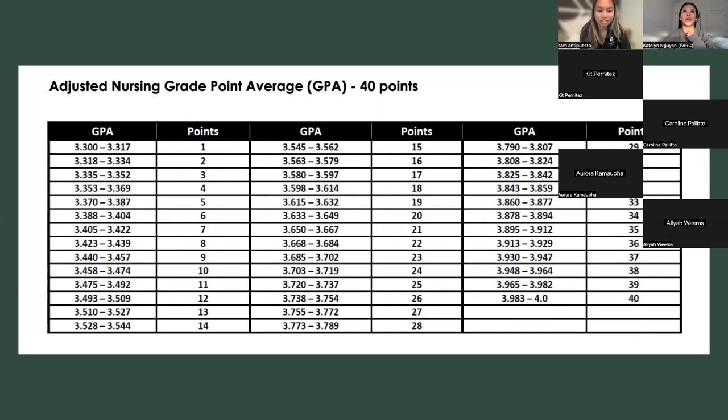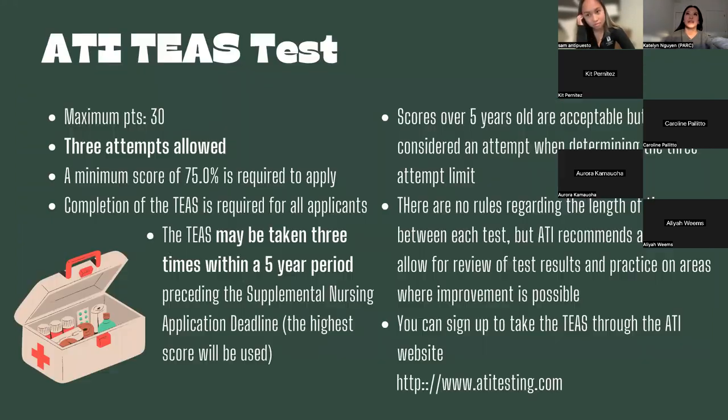This is the breakdown of how your adjusted GPA translates to points. However your GPA falls in the range, that translates to how many points go toward your final total score. A 4.0 gives you 40 points — the average GPA of accepted applicants is a 4.0.